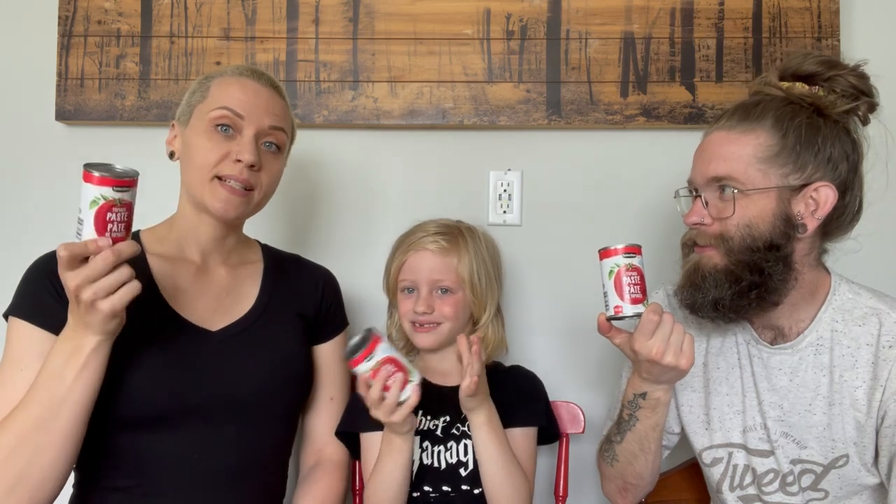Diced tomatoes — we ran out, so we grabbed some more. We use them for pasta sauce, curries, and we are going to make chili and soups this week. These ones in particular have no salt added, which is something I personally like to look for — if that's a concern, be sure to look for the salt-free version. We also grabbed tomato paste, used for similar things, plus pizza sauce and barbecue sauce.